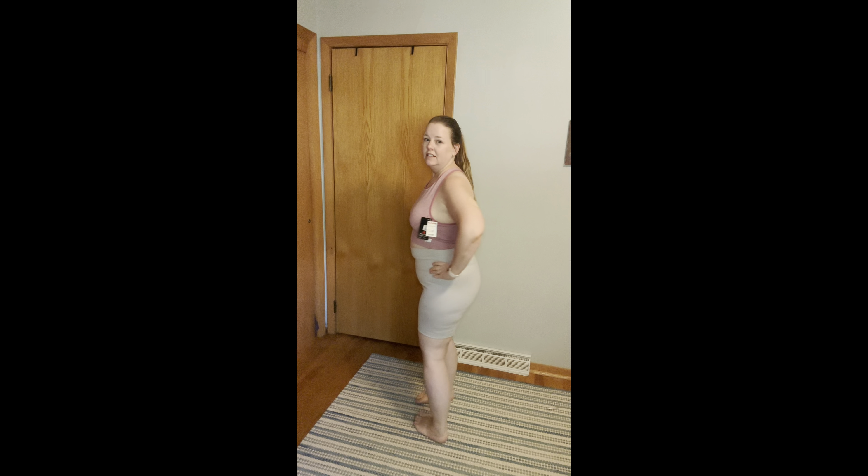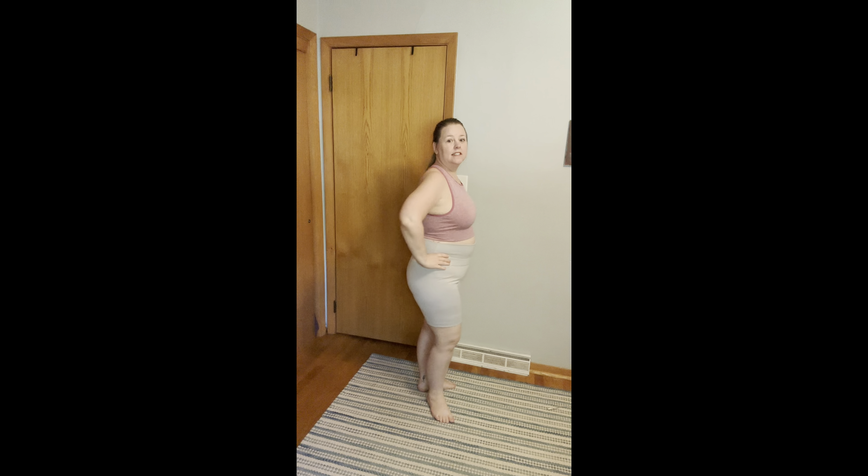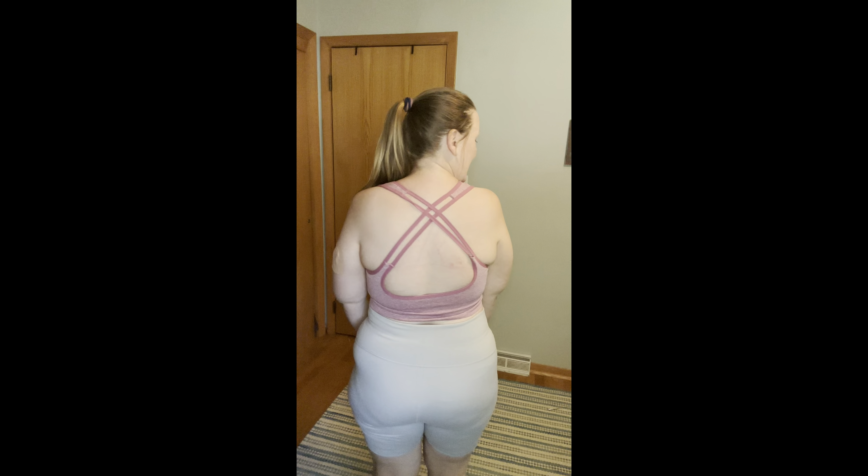This is the New Balance top and this is the other color of the Yogalicious shorts. Again, the shorts seem a little see-through, and this top feels a little bit big as well. Usually I'm a 2X but these are extra large, so they must run really big. It's a really cute top and I really like the crisscross in the back — I'll probably keep them for now until I lose weight.